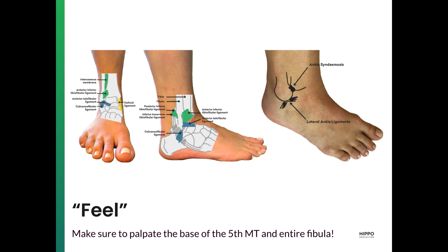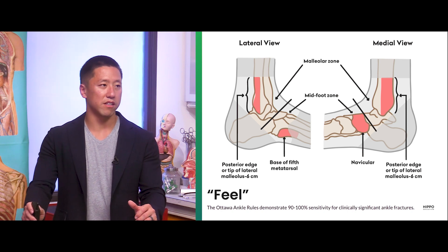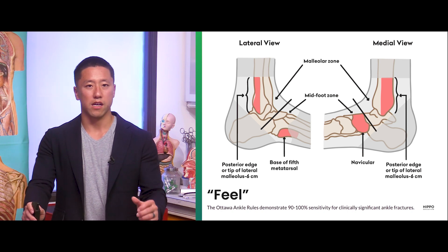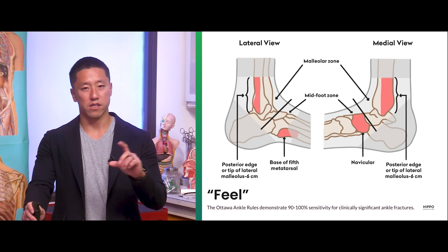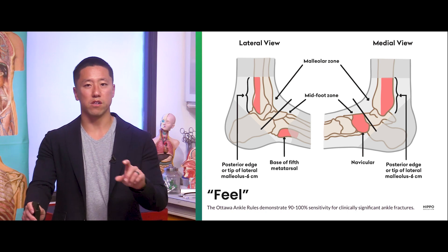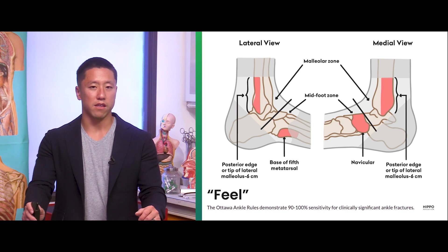Make sure to palpate along the base of the fifth metatarsal and the entire course of the fibula, as well as the other anatomic landmarks we reviewed earlier. A few specific areas to be really intentional about: the lateral malleolus and the medial malleolus — the distal six centimeters of the fibula and the tibia — as well as the navicular and base of the fifth metatarsal.